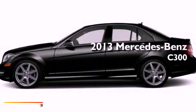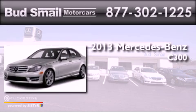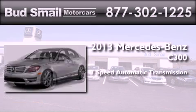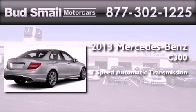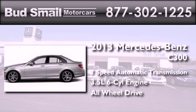This is a brand-new 2013 Mercedes-Benz C300. This four-door sedan has a seven-speed automatic transmission, a 3.5-liter V6, and the added safety and control of all-wheel drive.